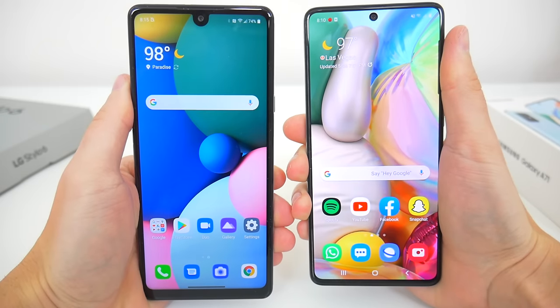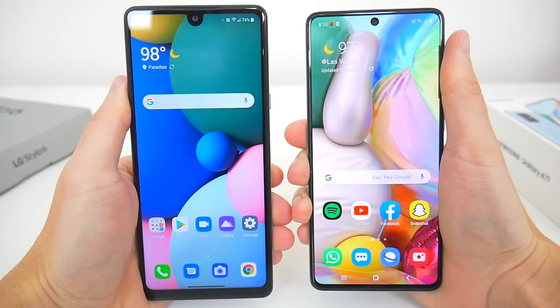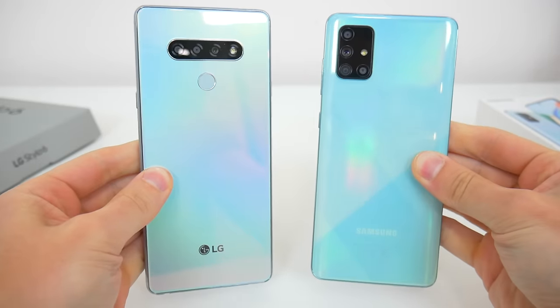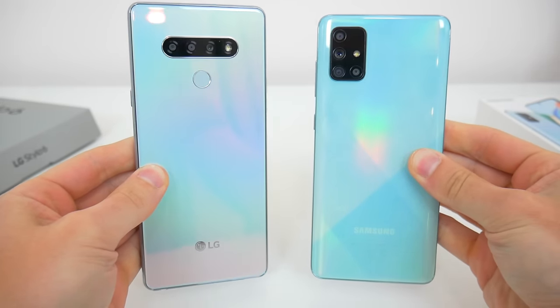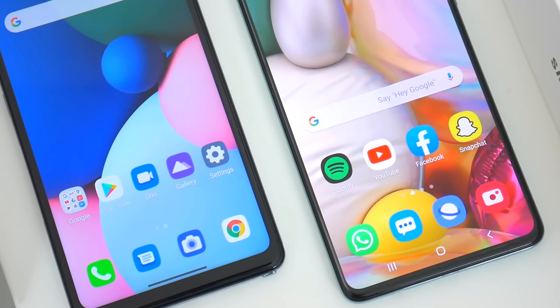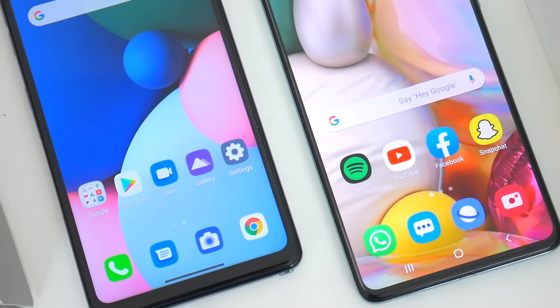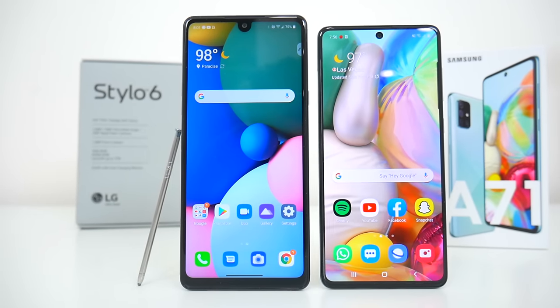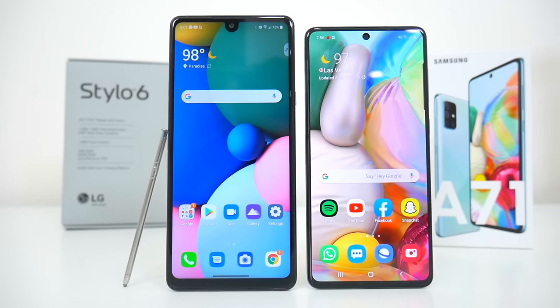So there you go, that's everything you need to know about the LG Stylo 6 and the Samsung Galaxy A71. Which phone do you guys prefer — the Stylo 6 or the A71? I'd love to know your thoughts in the comments down below. Hopefully you guys did enjoy this video. Be sure to follow Tech Daily on Twitter and subscribe to the Tech Daily YouTube channel if you haven't already, and I'll see you guys later.